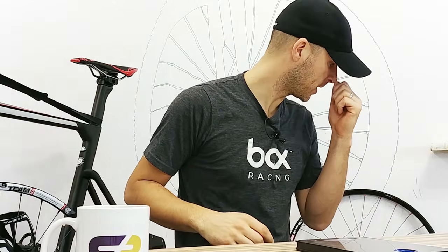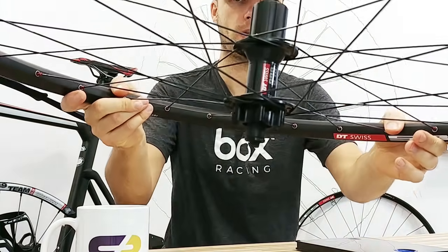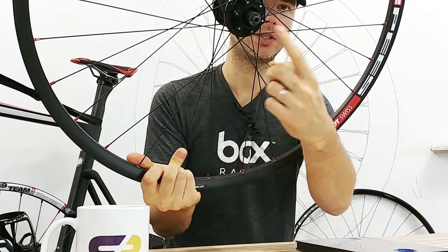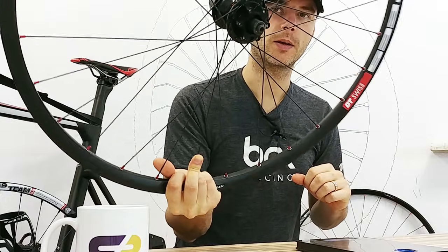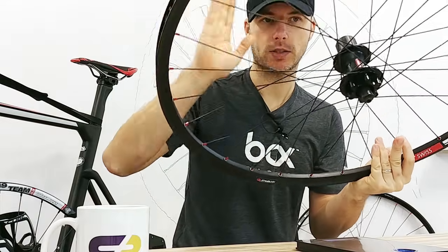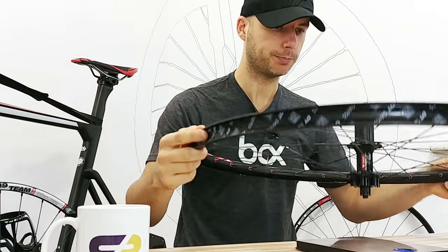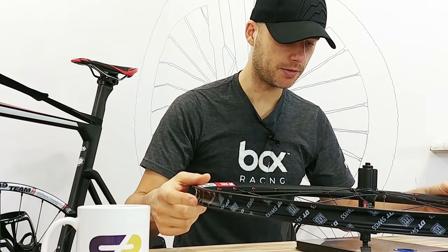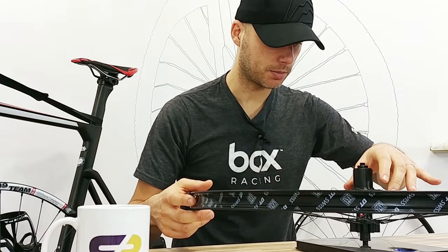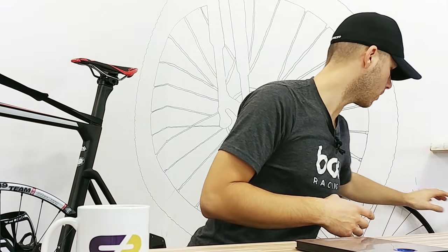I'm going to show you the discount code — it's already in the description of my video. The other set of wheels is the DT Swiss 370 enduro wheels: 370 hub with 6-bolt adapter for disc brakes, Sapim spokes, and DT Swiss tubeless-ready rim in 29er.